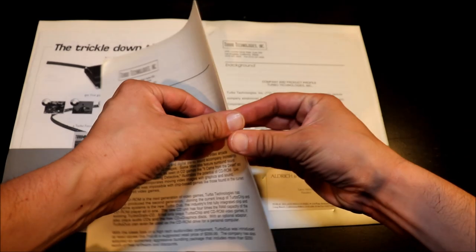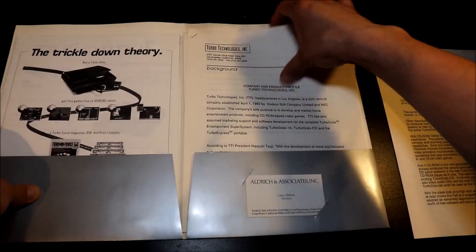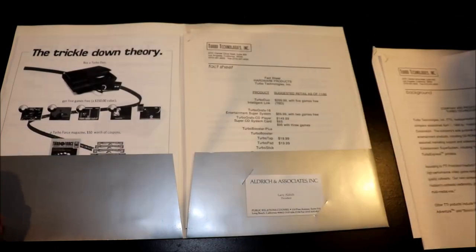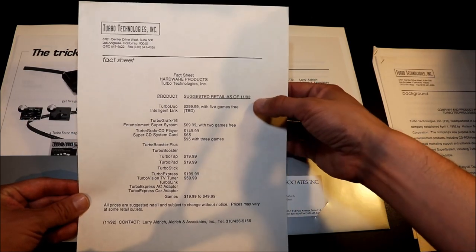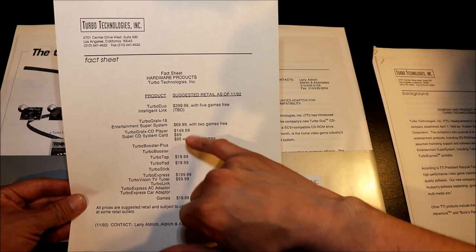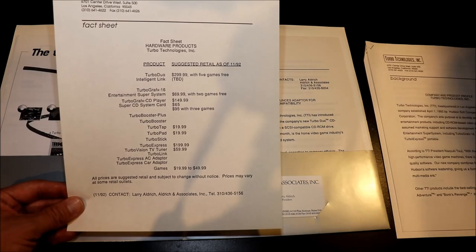Let's see what else is in here. Basically it's just who to contact, talking about what CD-ROM is and the benefits. Here's a little booklet talking about who TTI is, who the president is, and so on — kind of an introduction of TTI. Here is a fact sheet that basically talks about the Turbo Duo, the price, how many games it's going to come with, and the new suggested retail pricing for the old products like the CD-ROM drive. You can see they dropped the price to $149, talking about the system card. They even have the Intelligent Link here at a to-be-determined price. You can see the TurboTap, TurboStix, and different items now being sold at a discount.